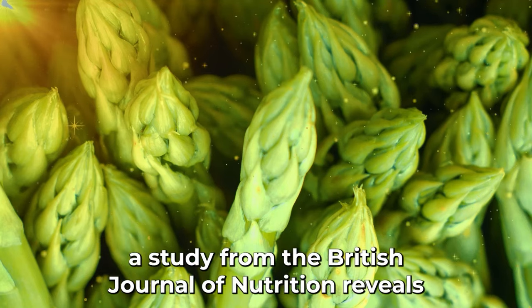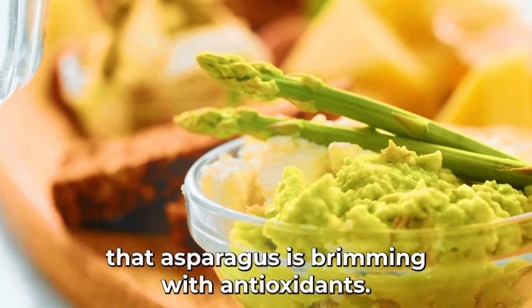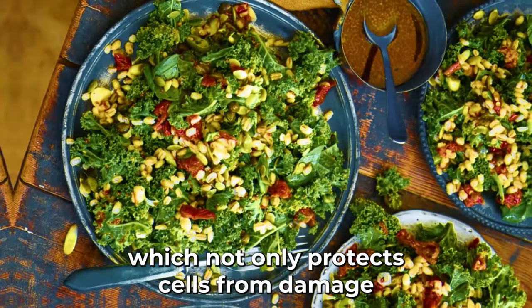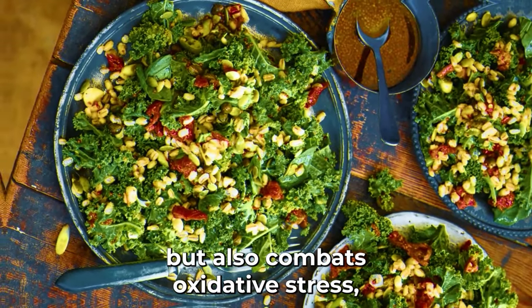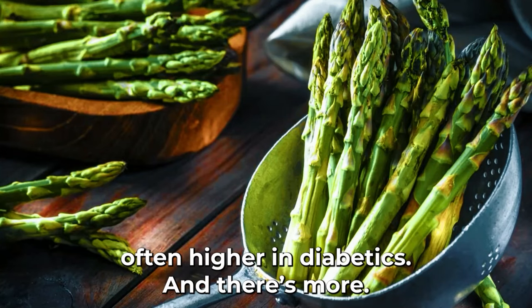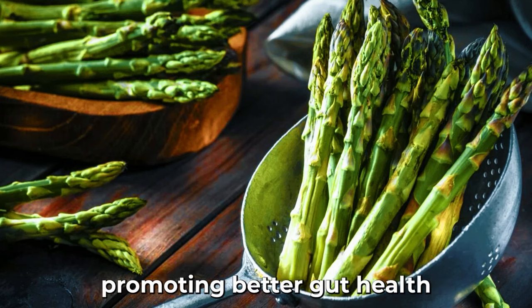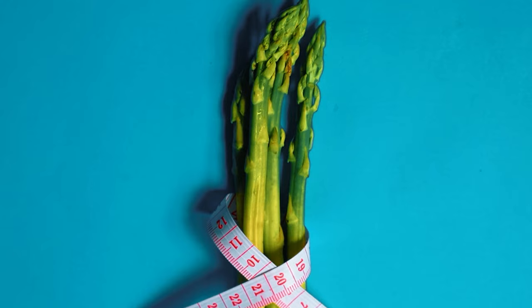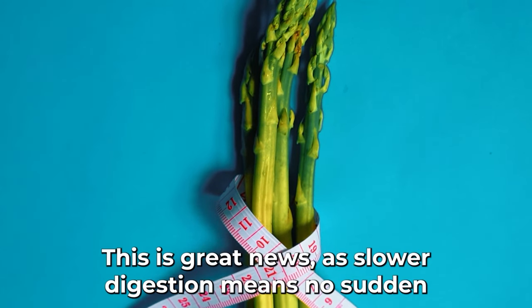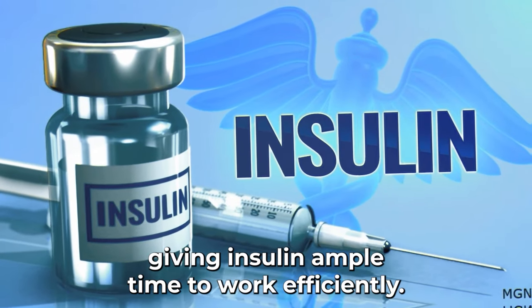A study from the British Journal of Nutrition reveals that asparagus is brimming with antioxidants. One standout among them, glutathione, not only protects cells from damage but also combats oxidative stress, often higher in diabetics. Asparagus also boasts a good amount of soluble fiber, promoting better gut health and slowing the digestion of sugar, meaning no sudden sugar spikes and giving insulin ample time to work efficiently.